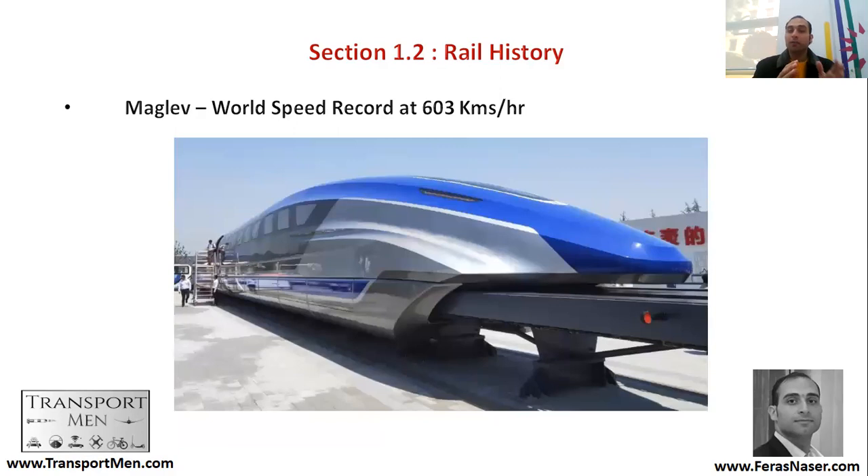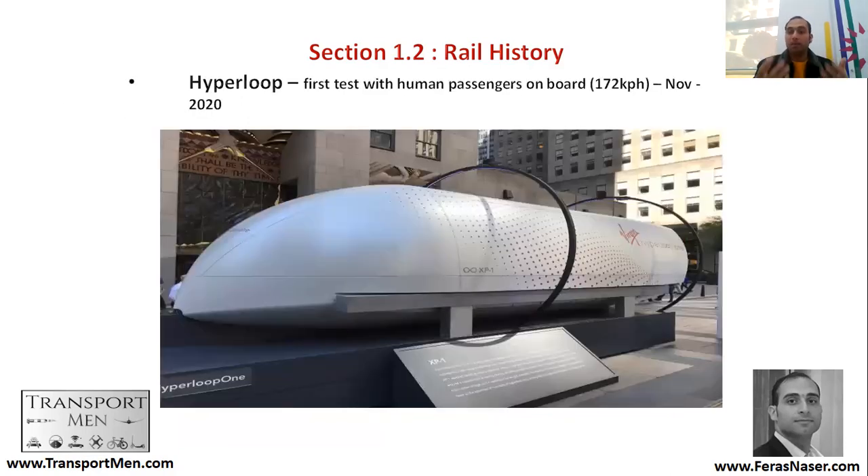The future of railways is not only about high speed and metros — there are also new systems being developed. There is maglev, with a world speed record of 603 kilometers per hour, achieved in Japan. There is also a new system called Hyperloop, which is a train placed inside a vacuum with no air resistance, lifted by magnetic levitation. It was tested in November 2020, reaching 172 kilometers per hour inside the test track.